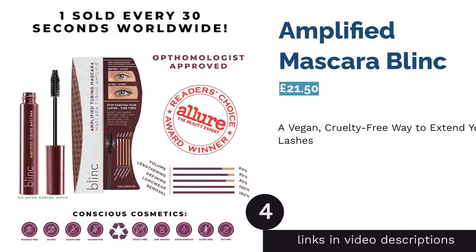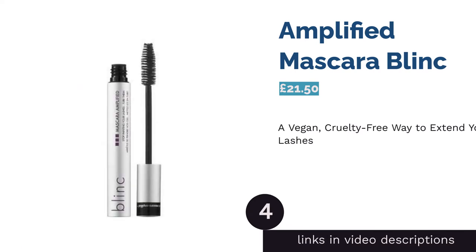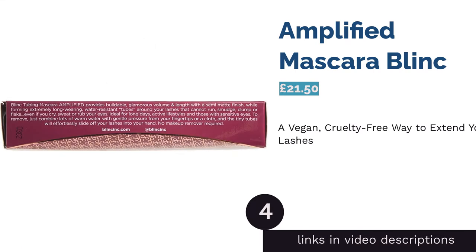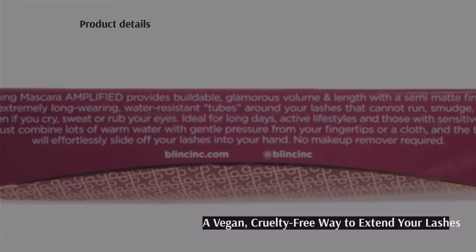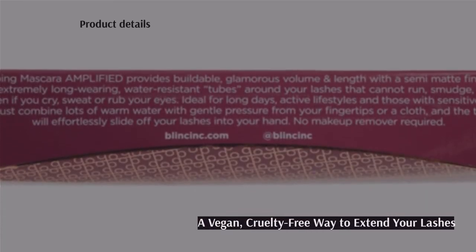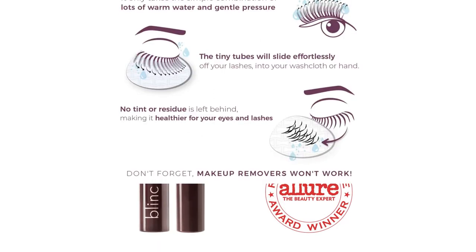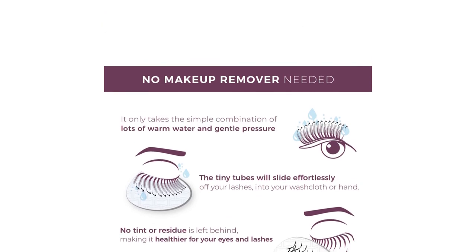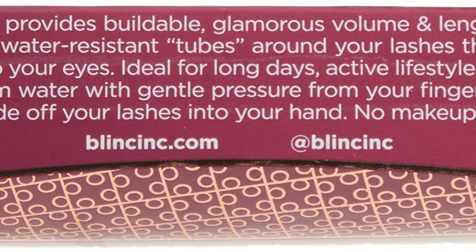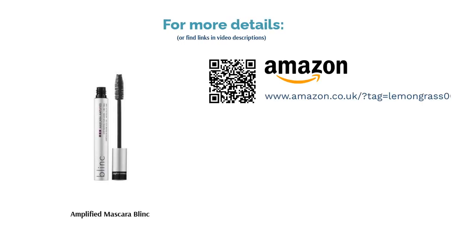The next product in our list is Amplified Mascara by Blink. This cruelty-free vegan mascara is another tubing favorite that adds not only length but also volume to each lash. It forms a flake-proof tube around each individual hair but is easily removed with water and a little pressure. With two co-polymers on the ingredients list, Blink promises that this mascara won't clump or smudge even when the weather's grim or you're having a bad day.